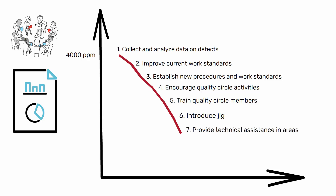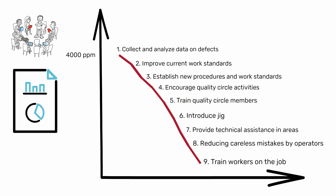6. Introduce jigs for better quality control and defect detection. 7. Provide technical assistance in areas like jig construction. 8. Reduce careless mistakes by operators. 9. Train workers on the job.